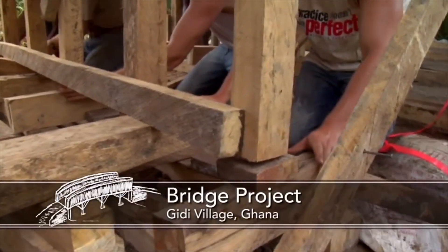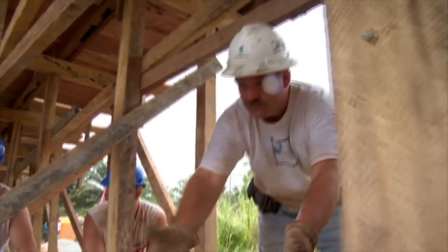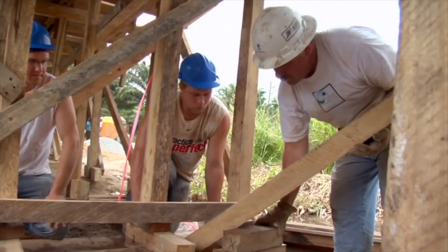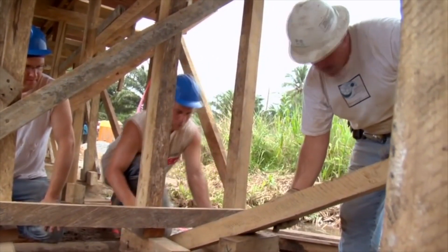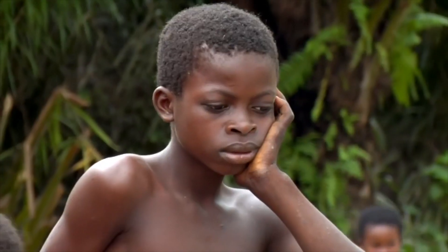Things don't go exactly as planned. In this particular case, we had one of the piers that had settled a little bit into some softer material, so we had to make a little adjustment. We had to jack up the entire bridge three inches so that we could accommodate that little bit of settlement. It's good to work through these kinds of things, because they're part of engineering life — and it's a good life lesson as well.